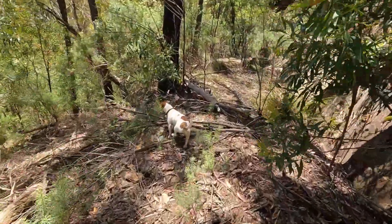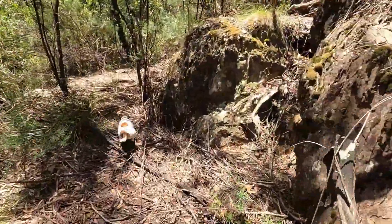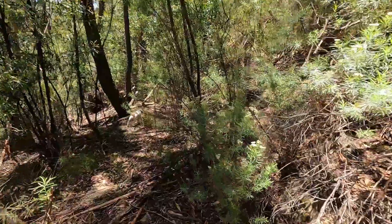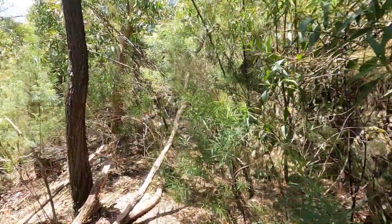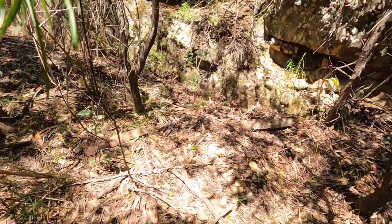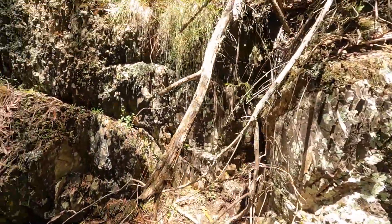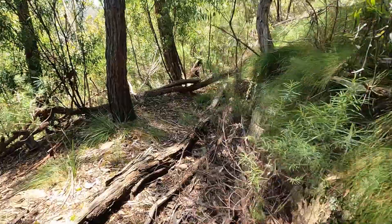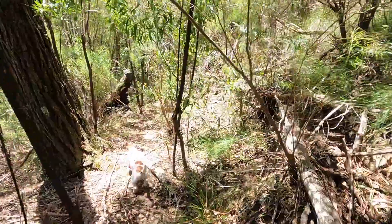So we're getting back towards the start of the track. Thanks to anyone that's got through to the end of the video. If you like it, give it a thumbs up and subscribe. Follow me on Instagram too because I do a lot of photography — not good photography, just photography. I just lost my hat. Just some old rocks at the side of the track. I'll see you next time in the great outdoors.